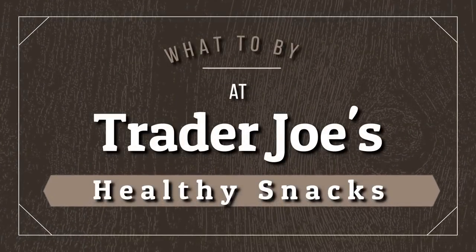Hi guys and welcome to The Family Fudge, and welcome to part three of my 'What to Buy at Trader Joe's' series. In previous videos I shared my top five frozen items and my top five sweet treats, but in today's video I'm going to share my top five healthier options. I say healthier, but I totally understand that my idea of healthy may not be yours, so to each their own on that.